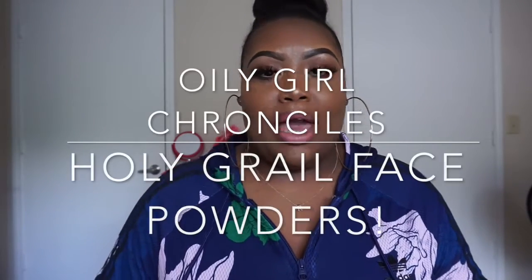Oily Girl Chronicles is basically just going to talk about favorite primers, favorite setting sprays, favorite powders, and favorite foundations — and it's all for oily girls. I'm an oily girl, extremely oily, I sweat, so I need waterproof and sweat-proof foundations. I really wanted to do this video because I feel like it's not enough out there for us.